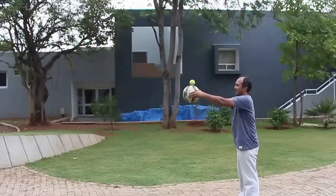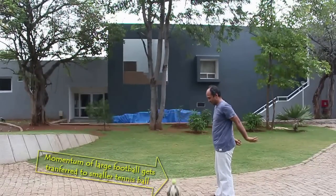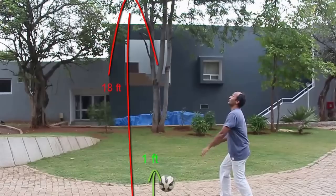Every moving object has momentum, which is its mass multiplied by its speed. In the case of a collision, the total momentum of the colliding bodies is the same before and after the collision.